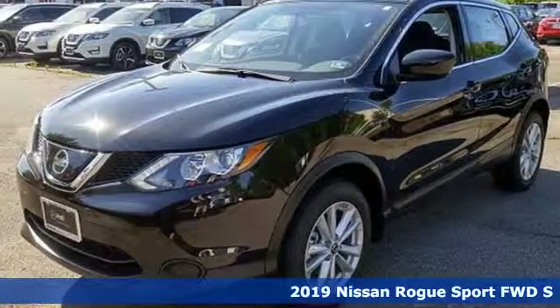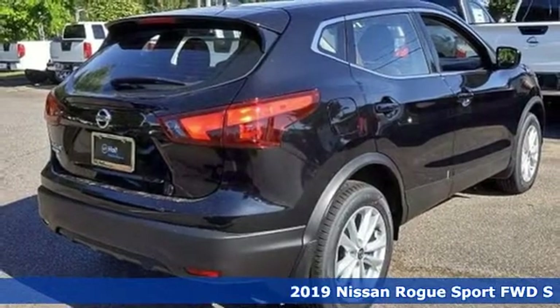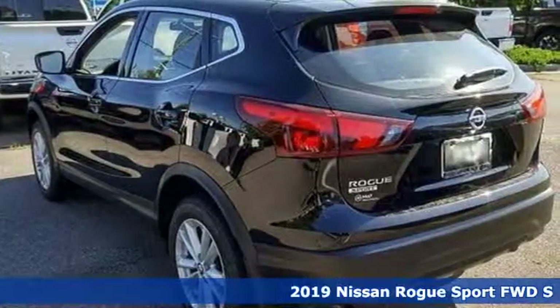It's a new 2019 Nissan Rogue Sport. Nissan, built for the human race. A great vehicle is comprised of great features like these.